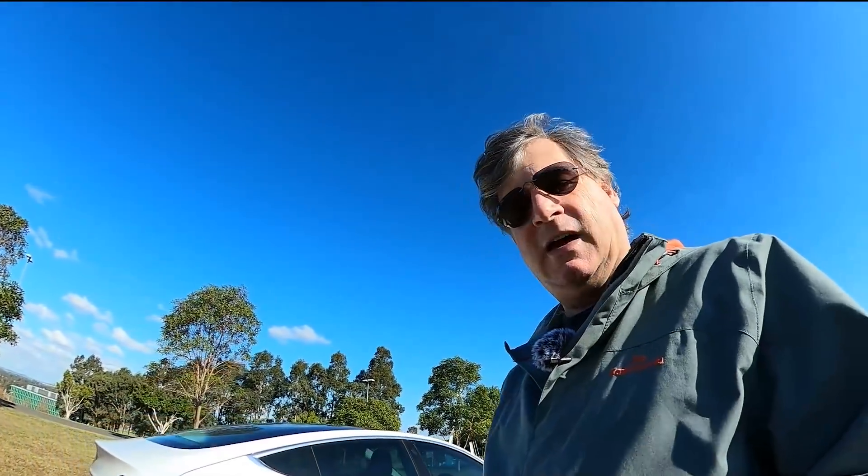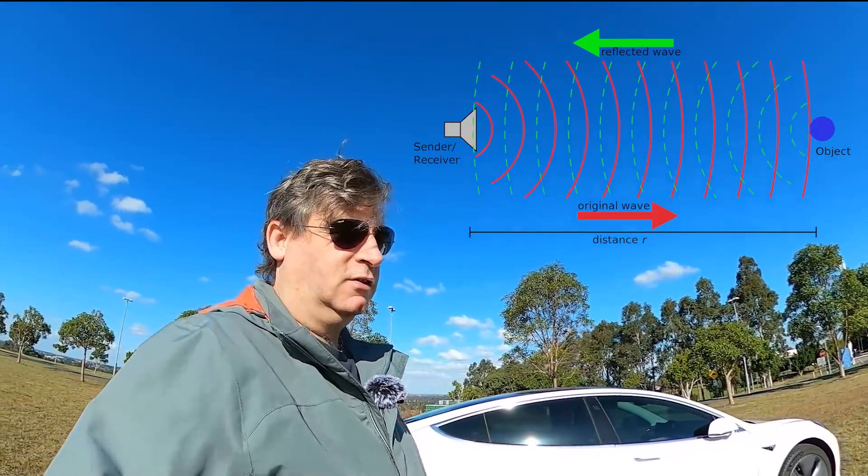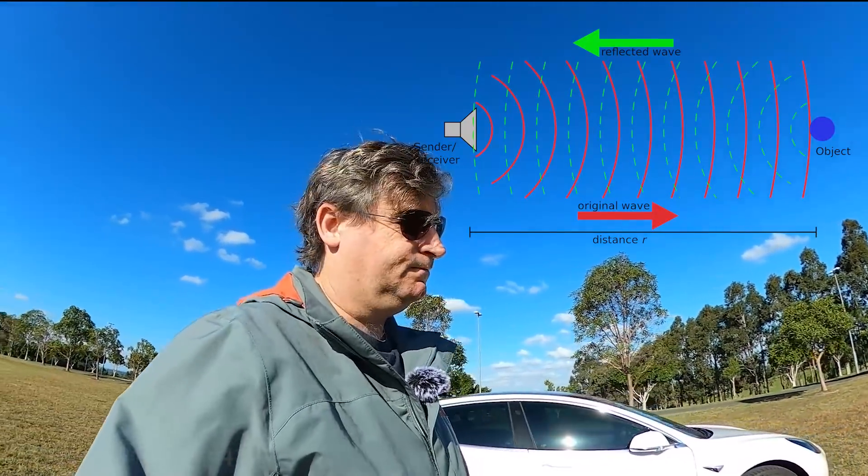I'm sure most people probably know how radar works. You send the radar signal out ahead of the car, it bounces off an object, and the return that the car receives dictates the distance, the speed, and the direction of the object the radar is bouncing off. That's how it works — Tesla and most other cars, aircraft, shipping, air traffic control, everything that uses radar, developed in the 1940s.